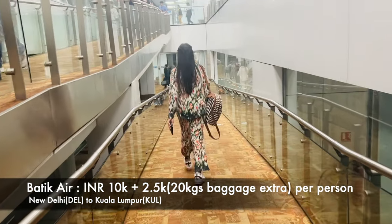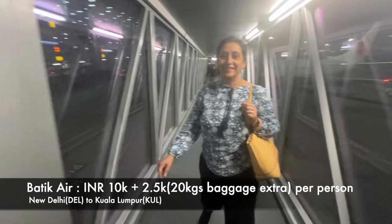Hi everyone and welcome back to another vlog and a whole new travel series. We are currently at the Indira Gandhi International Airport, Delhi, and this time we are going to Malaysia — the country we usually just have layover stops in. This trip is very special because I am taking my mother on her very first international trip. Mommy, are you excited? So let's get this series started.